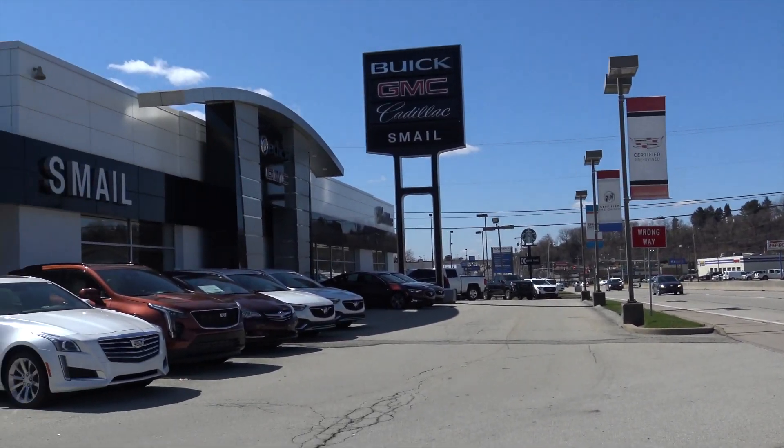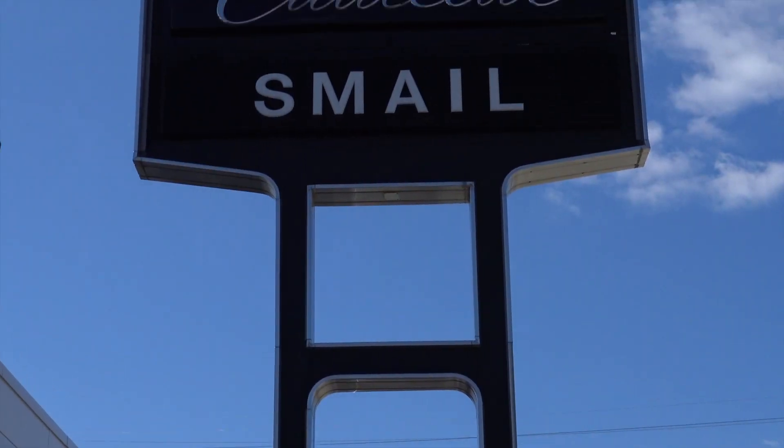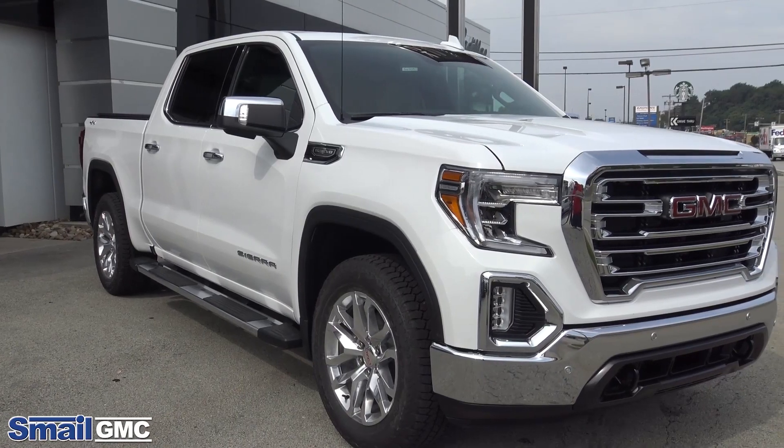GMC stands out as a brand for having a distinct, rugged look, off-road looking vehicles, great interior and exterior features. I think GMC vehicles are known for their quality.